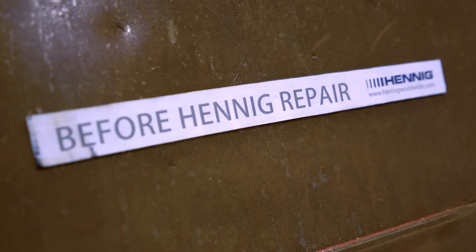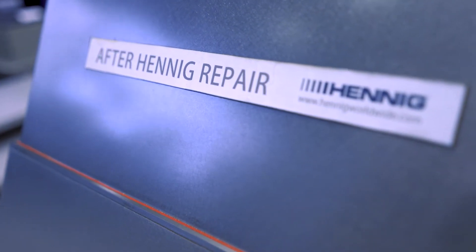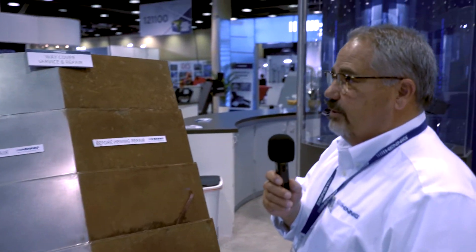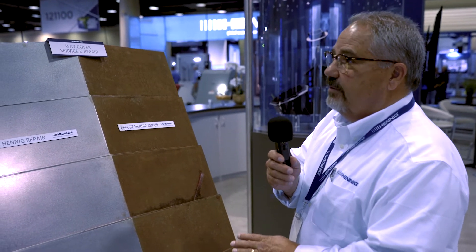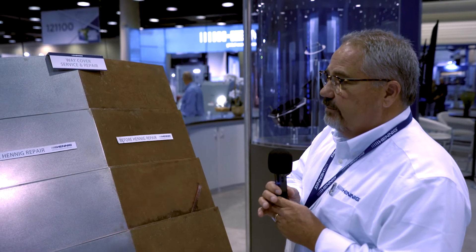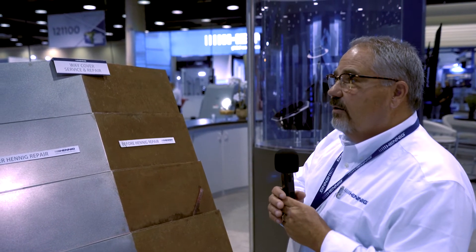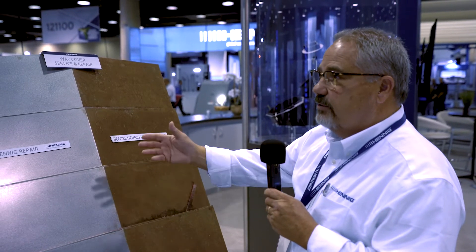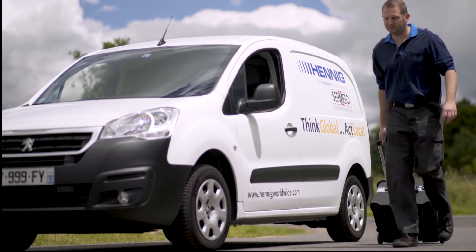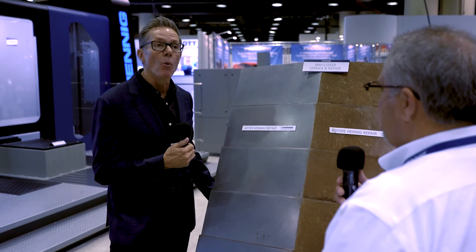Jim asks if Hennig can come on-site rather than requiring machinists to remove and ship the cover. Hennig confirms they will come out, and often the damage is not significant enough to require the cover to be sent back — they can fix it right on-site. They have a service van that comes out — described as a 'way cover medic.'